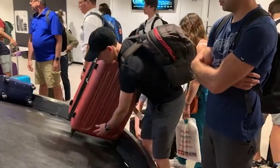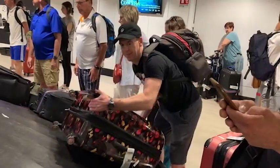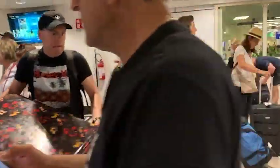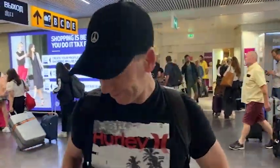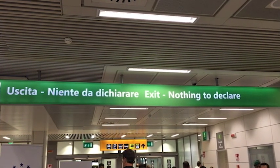Wow, it's heavy — what did she pack in that bag! So far so good, we got our luggage. We have nothing to declare, so it's time for us to head out into the airport.